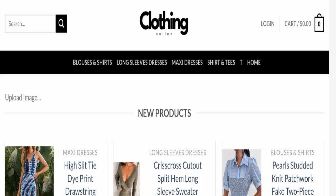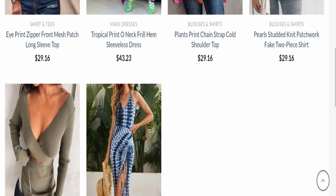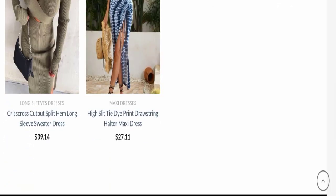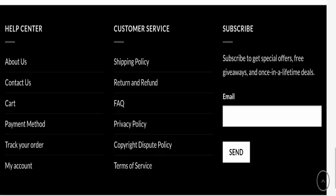First, we will find out about the website type and the products they are offering. This is an e-commerce site and, as you can see, this website is offering many types of different dresses. Next, we will check the payment modes. They accept Visa, Mastercard, Discover, American Express, and PayPal for making payments.